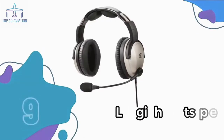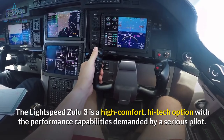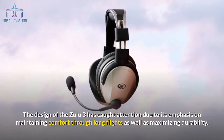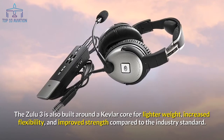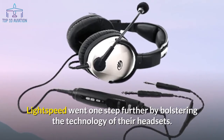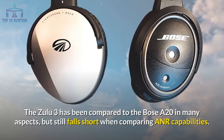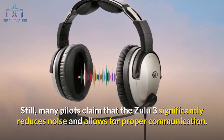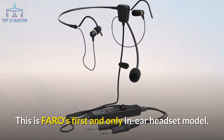Number 9: the Lightspeed Zulu 3. The Zulu 3 is a high-comfort, high-tech option with performance capabilities demanded by a serious pilot. Its design emphasizes comfort through long flights and maximizes durability. The ear seals are 30 to 50 percent larger than comparable models and are contoured to the curve of the jaw. Built around a Kevlar core for lighter weight, increased flexibility, and improved strength, it also includes FlightLink — an app-based feature to record and manage in-flight communications. While often compared to the Bose A20, it still falls short in ANR capabilities.